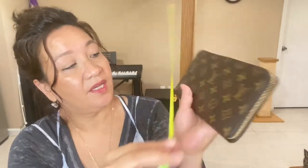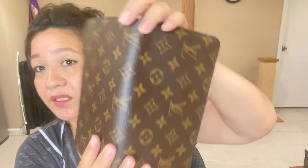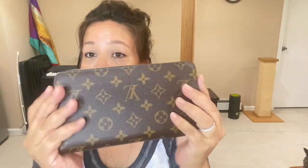Let me give you measurements on the zippy organizer. It's eight and a half inches in length, five inches in height, and about an inch in width. When you open it, it's going to be about ten inches in height and nine inches in length. It's a pretty good size wallet and it looks like one piece of canvas, which I like. You can put your cell phone in here if you're in a hurry, zip it up, and go.